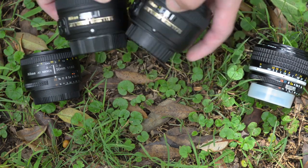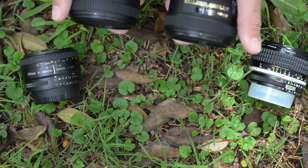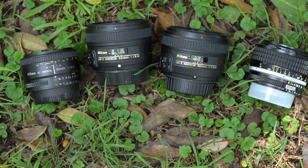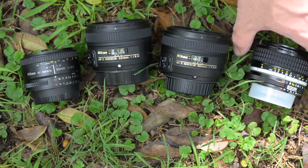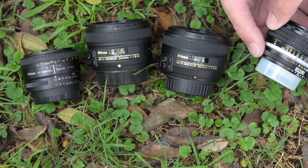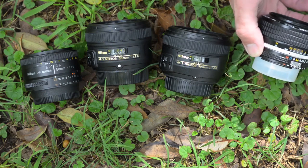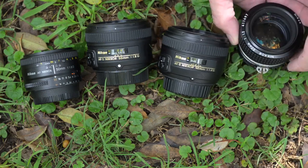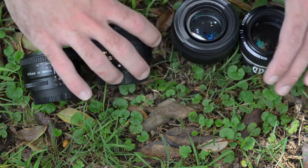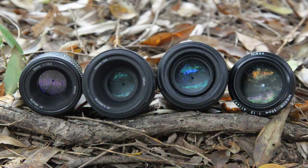The 1.4G is a little bigger, mainly because it has more glass inside, but the focus ring rotation does have a nicer resistance to it than the 1.8G does. And then the 1.2 is clearly the best build quality of them all — it's all just steel and glass, just beautiful. One interesting thing to note is the aperture blades on each of them.